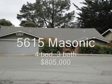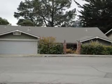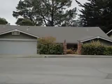5615 Masonic Ave, 4 bed, 3 bath, 2,800 square feet, sold at $805,000, 108 days on the market.